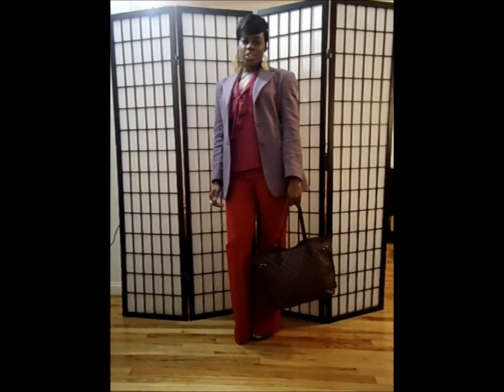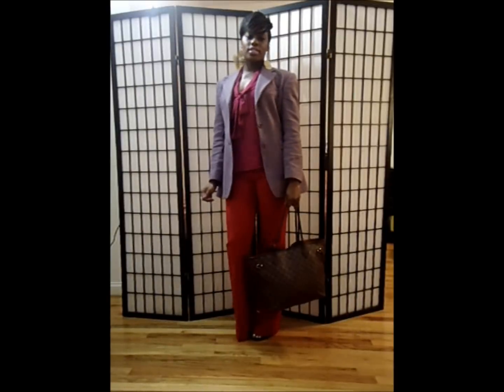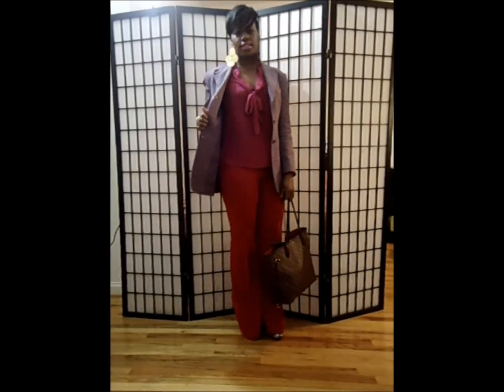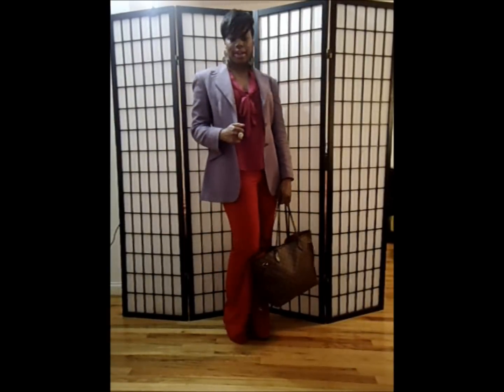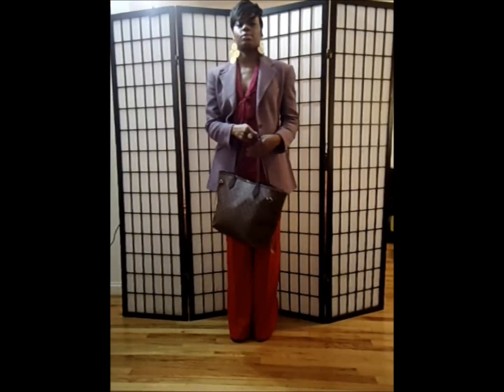Hey guys, so I decided to do an outfit post for the first time today. It was beautiful outside in NYC, so I decided to do color blocking with some bright berry colors. Color blocking is still very in this spring, and so are bright colors. So let's go ahead and let me explain what I'm wearing.